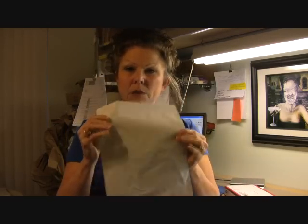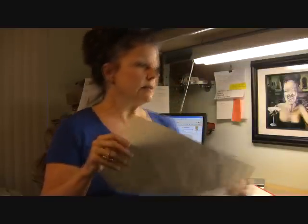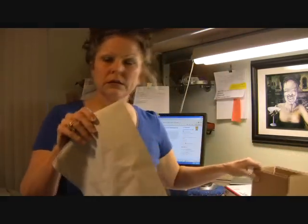Hi, I'm Cindy with Resin Obsession and I thought I would just give you a little bit of information on shipping. I ship most of my molds and other supplies in a plastic bag because this only weighs like an ounce, whereas if it's in a box, it's like five more ounces, so this is two or three more bucks in shipping than the plastic bag — that's why we do that.